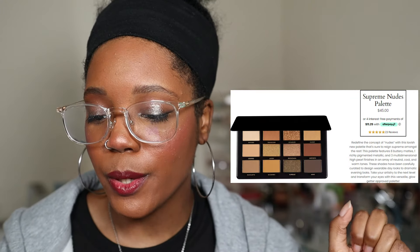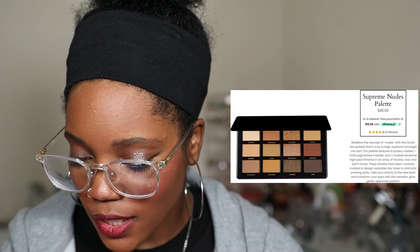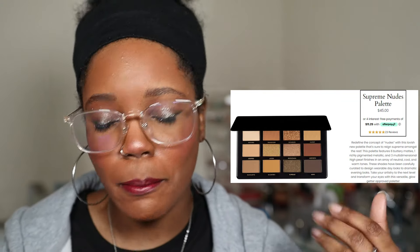Let's start off with this Artist Couture Supreme Nudes Eyeshadow Palette. This is so pretty — it's giving fall, like the green in here is so pretty. I love that they show the eyeshadows on different skin tones. It looks so beautiful, sultry, and buttery. I really love the shades in here. The shimmers are what excites me the most — I feel like I need it.